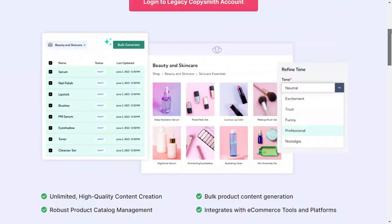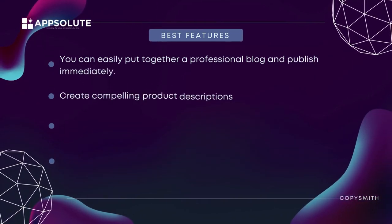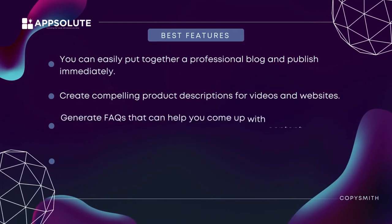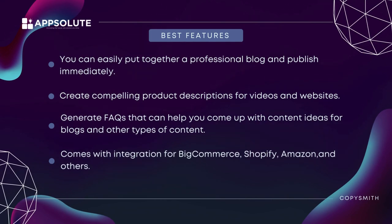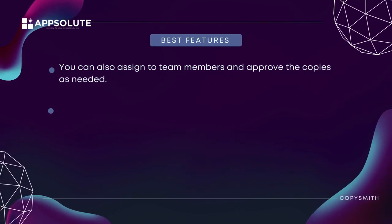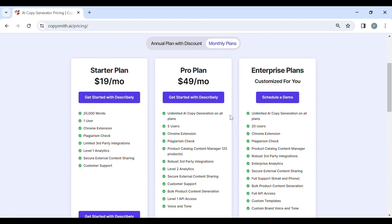Best features: you can put together a professional blog and publish immediately, create compelling product descriptions for videos and websites, and generate FAQs that help you come up with content ideas. It comes with integrations for BigCommerce, Shopify, Amazon, and others. You can assign work to team members and approve copies as needed. It can also use your data to train itself according to your brand voice and tone. CopySmith has a seven-day free trial with three different plans.